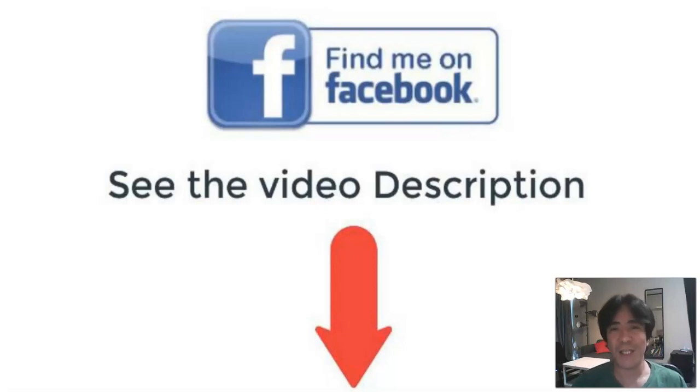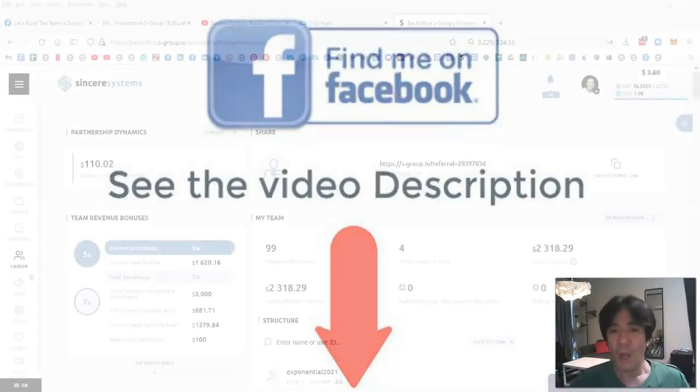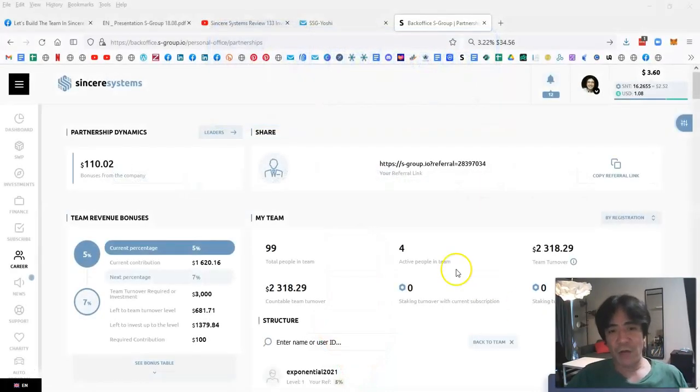Hi, my name is Yoshi. This is Sincere Systems review video number 134. My account now has 99 people in my team, with 4 active members. My team turnover is $2,318 and my commission so far is $110.